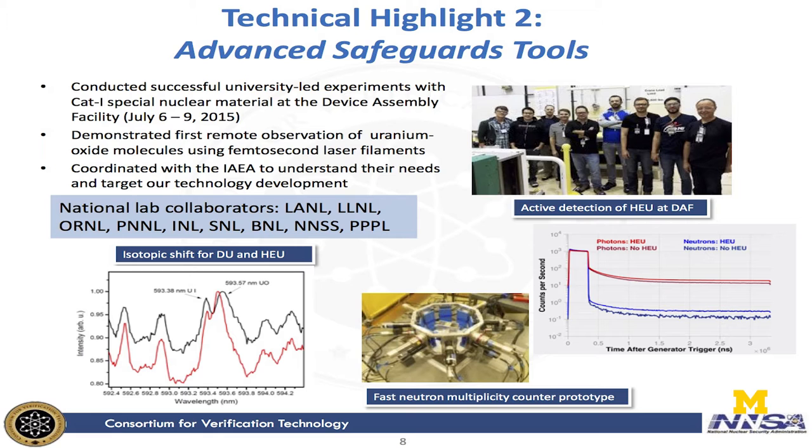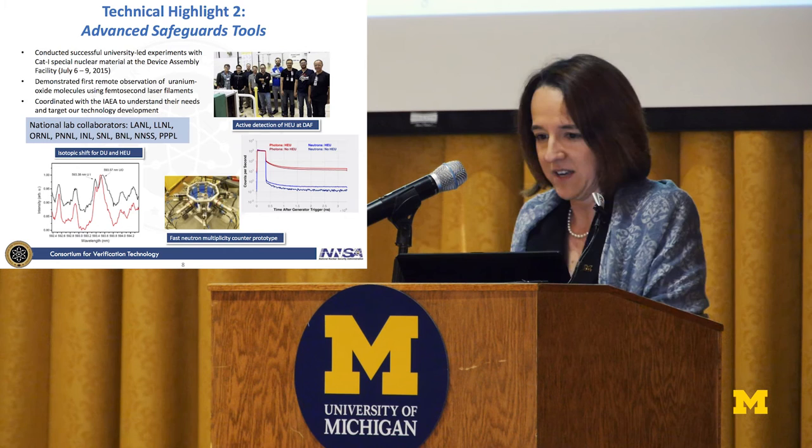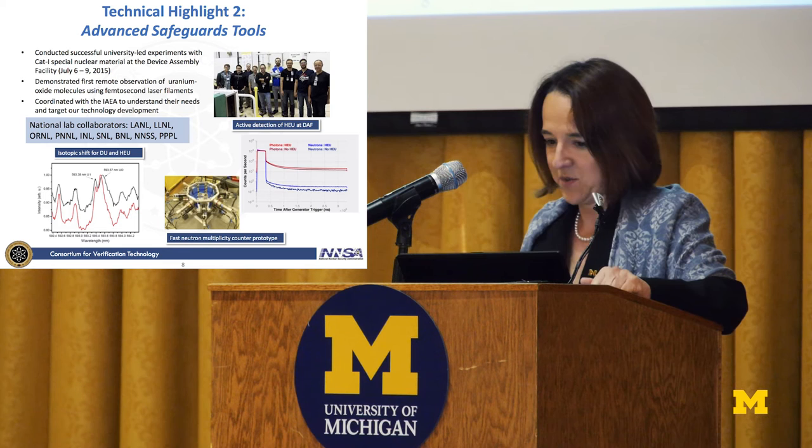In safeguards, we're working closely with the DAF — the Device Assembly Facility — to conduct experiments. These are some of the first university-led experiments on category one special nuclear material ever performed. Our students are excited to actually go out there and measure with instruments they've been developing on actual special nuclear material, moving beyond a laboratory setting to measure the real material. You can see a photograph here from the last campaign at DAF.